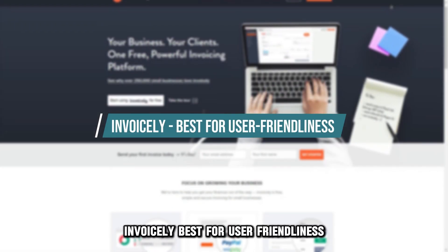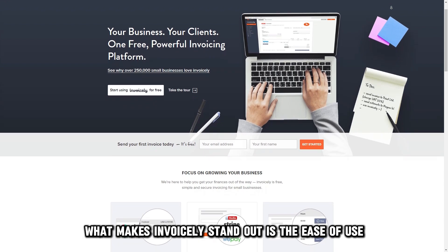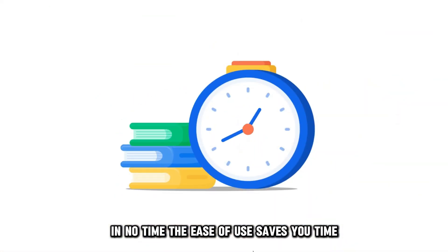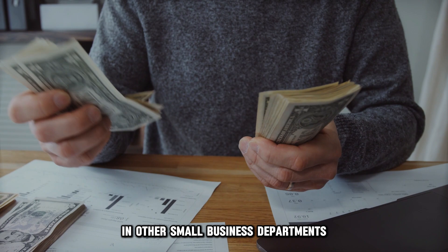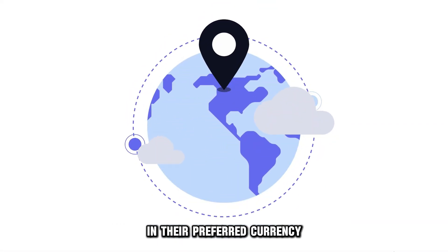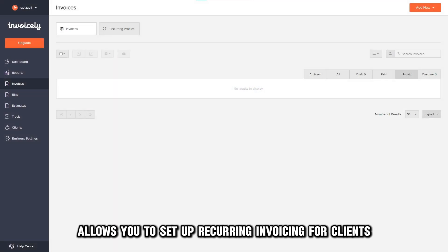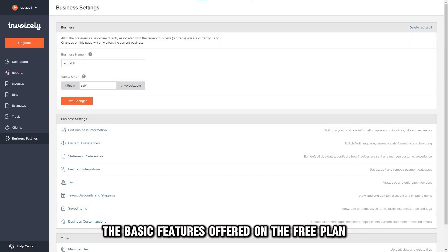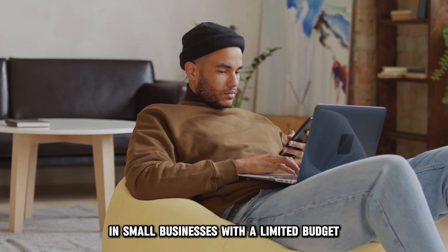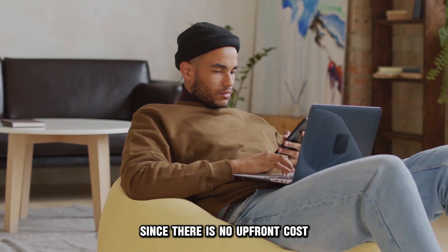Invoisely, best for user friendliness. What makes Invoisely stand out is the ease of use it offers. You can easily create and customize an invoice in no time. The ease of use saves you time, which you can reinvest in other small business departments. Your clients and customers can then pay from any corner of the globe in their preferred currency. Invoisely also allows you to set up recurring invoicing for clients with ongoing projects. The basic features offered on the free plan are sufficient for many small businesses.